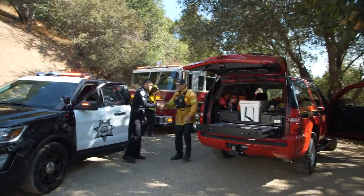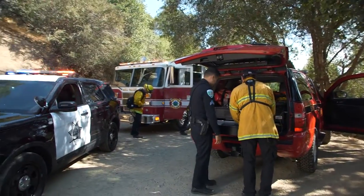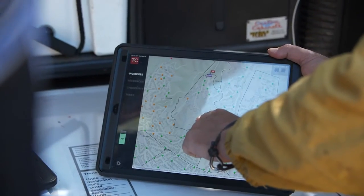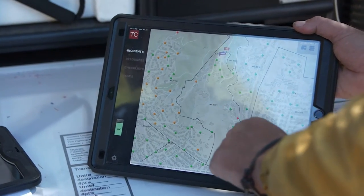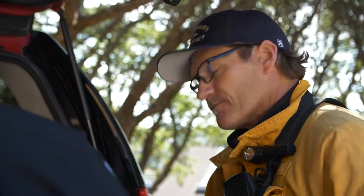Hey Rich, good to see you. Let me tell you what I got cooking on this. The wind's really starting to pick up. I want to activate the Zone Haven emergency management evacuation system — immediate evacuation order to this zone right here. This is Mil-E021. I'll make the call to the County Emergency Operations Center and they'll notify all the residents in that zone.